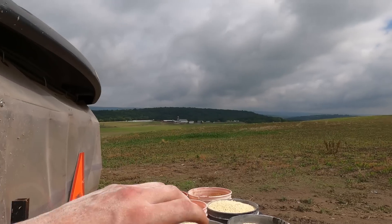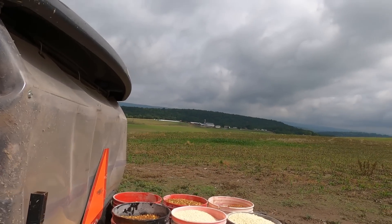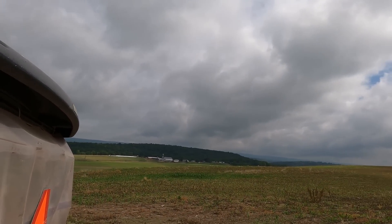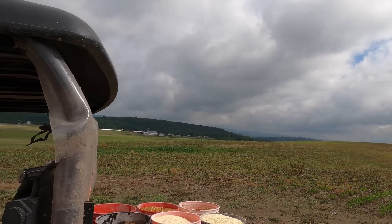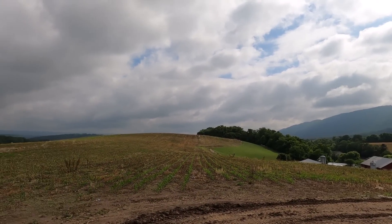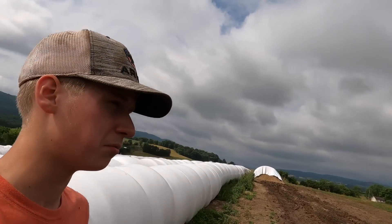Out there in the middle of the field there must have been some moisture, or it got some extra manure or something, because it really grew well. Wish the whole field would look like that, but it will eventually. We keep getting rain and some humid weather like we are right now, and that stuff will be shooting up really fast in a hurry.